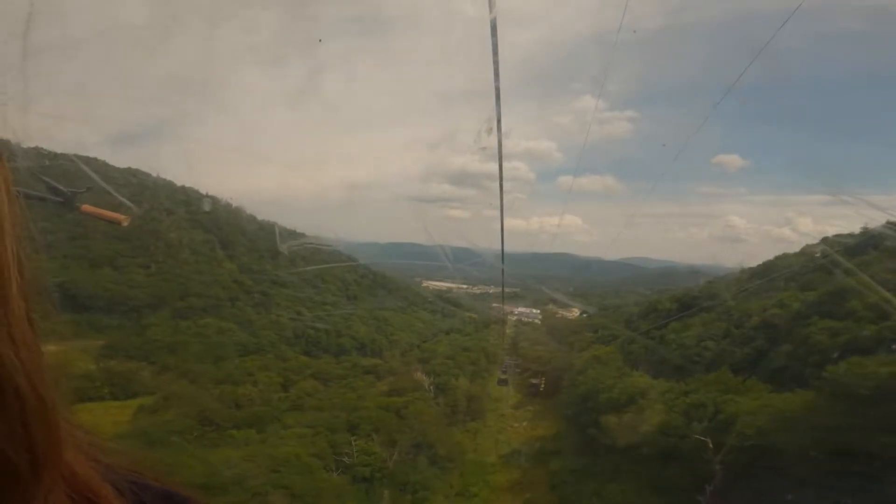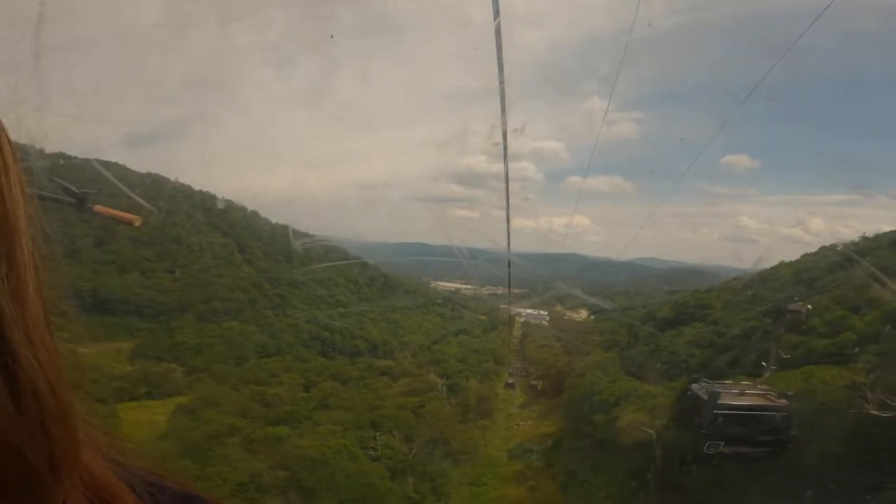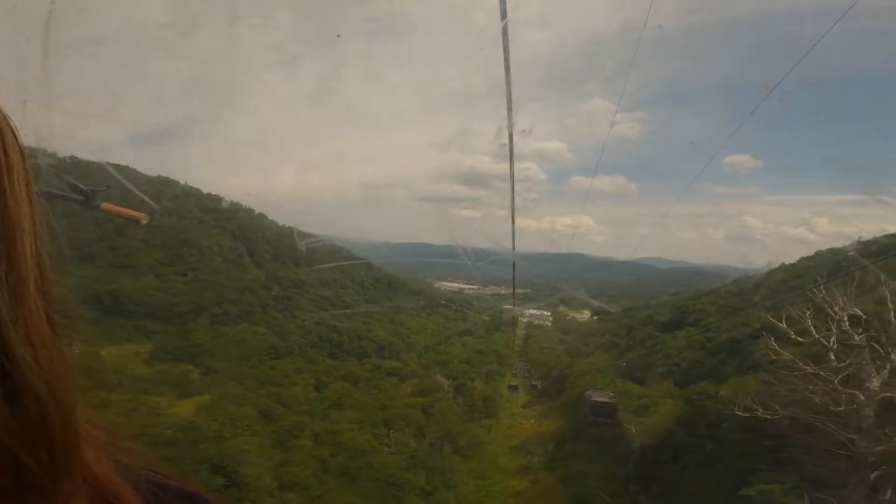I'm going to show you a few more seconds of the gondola ride. The gondola ride up lasted right about 10 minutes.